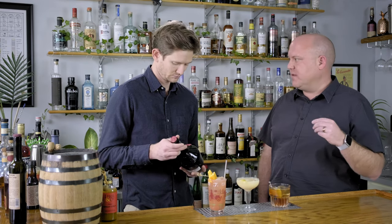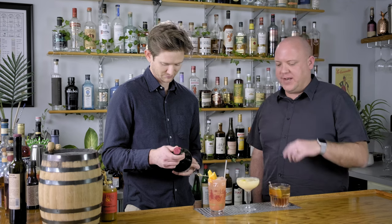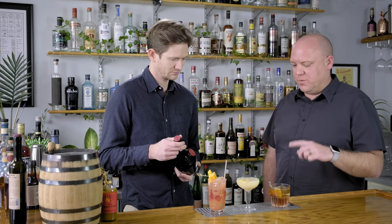So first up, this is a Vieux Carré. Give it a shot. It's a split-base cocktail — we have rye, cognac, sweet vermouth, and a little bit of Benedictine. I know you're an old-fashioned guy. What are you thinking? I think it's good. The Benedictine is nice — you might taste something like from a gin-based drink, with a little more botanical. But it does play off the whiskey.